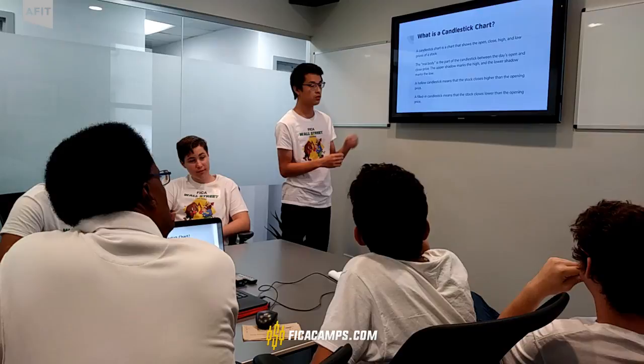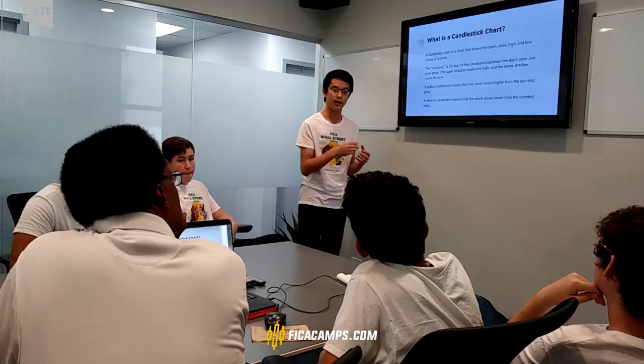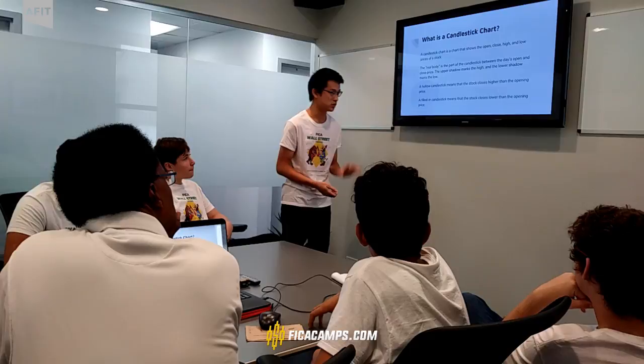They call it the upper shadow, which marks the high value, and the lower shadow marks the lower value. A hollow candlestick means that the stock closes higher than the opening price, so it gains in value. A filled-in candlestick means that the stock closes lower than the opening price, so it lost value.